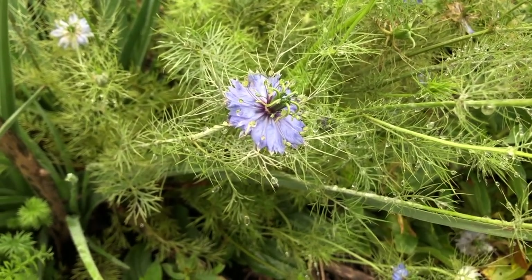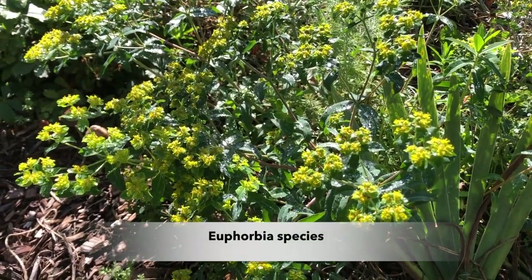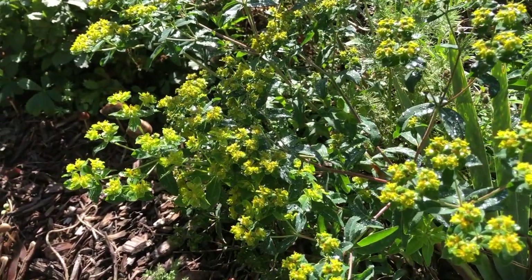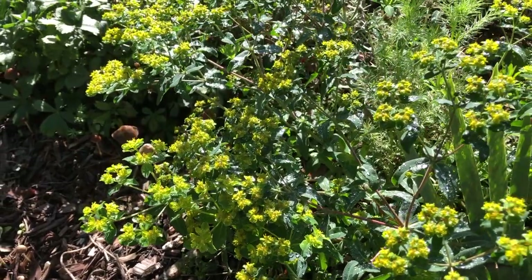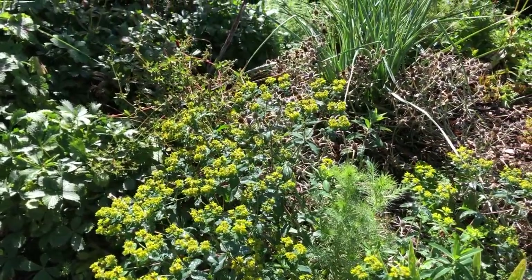The Nigella is a bit weedy really, but it fills in gaps. There's also Euphorbia characias — it self-seeds everywhere but adds colour and a lift for a long time.